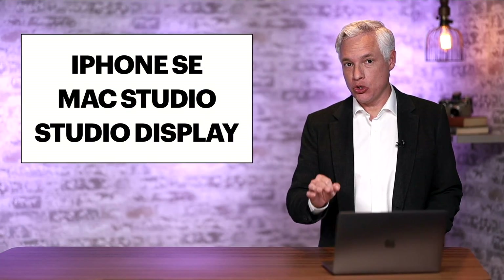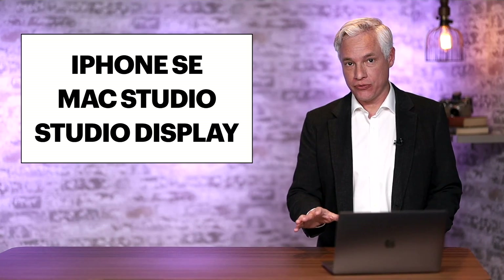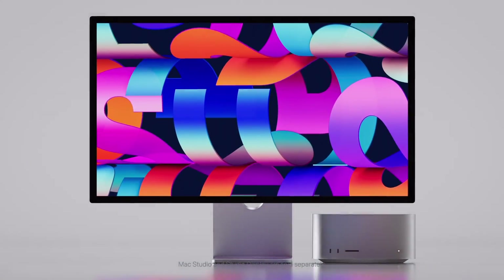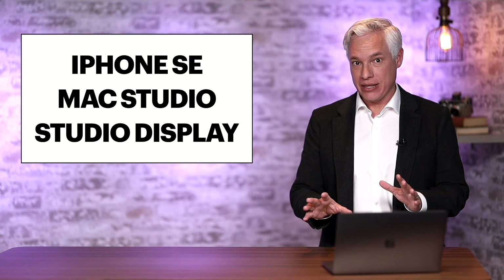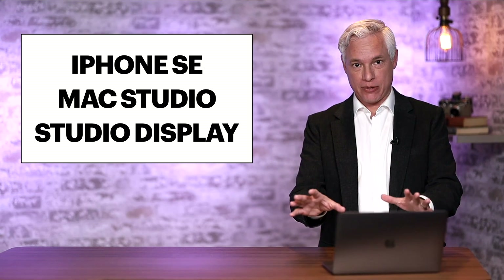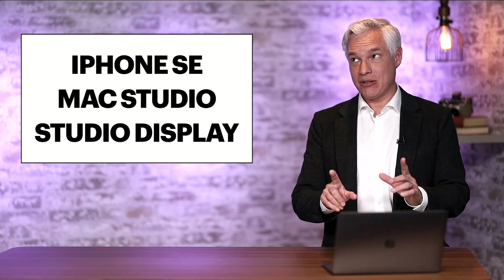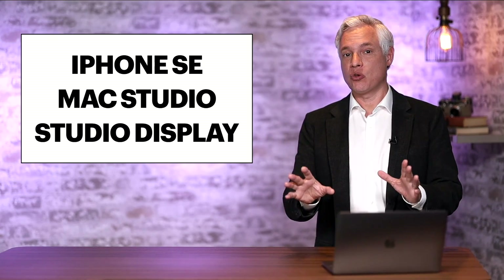Breaking news. Apple launched several important new products that will mean a lot to photographers — a brand new iPhone and a new Mac desktop computer that is more powerful than any of our MacBook Pros. I'll tell you all about it, whether you should buy it, and whether it will actually change the way you work.